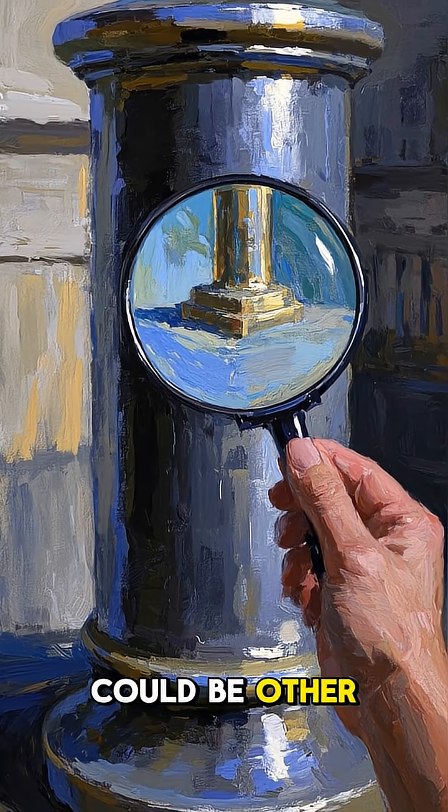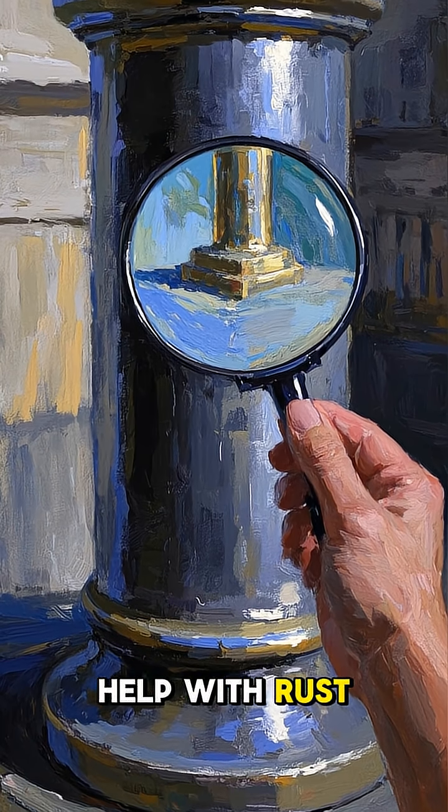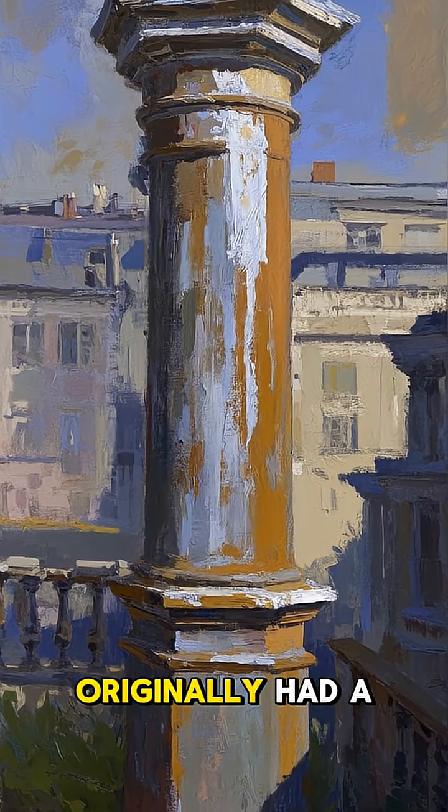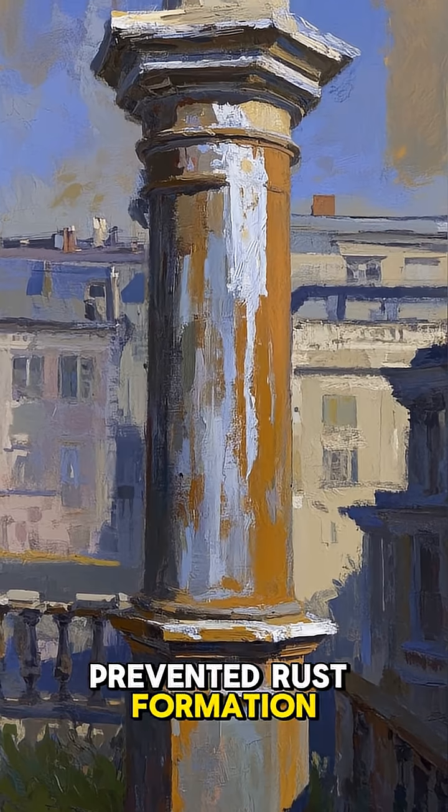Third, there could be other elements in the pillar that we have yet to identify, which might also help with rust prevention. And fourth, it may have originally had a coating of some kind — maybe it was painted — which could have prevented rust formation.